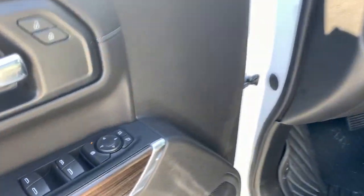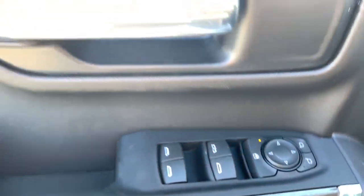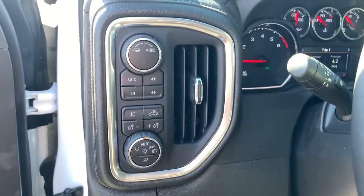Heated mirrors. See how refined and comfortable a bold, muscular work machine can be. Drive the all-new Silverado.